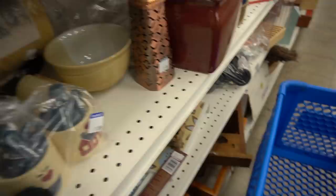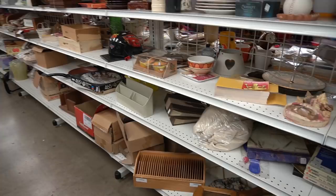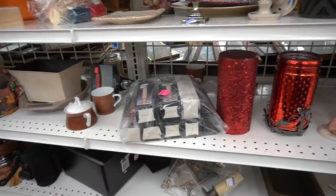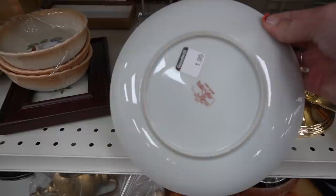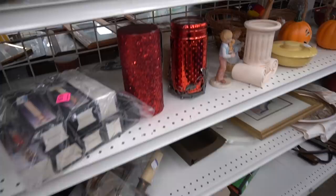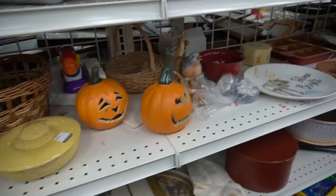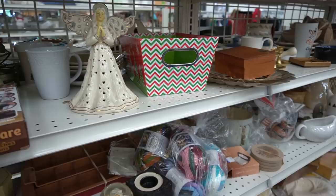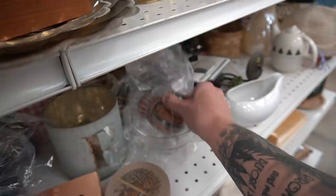Now I am trying to maneuver my way down this aisle — having a bit of trouble but I manage. These right here are Williamsburg reproduction candlesticks at $1.99. We had an entire lot of Williamsburg reproduction not too long ago and I don't recall it selling very well, so I decided to pass on those based on previous experience. These other pieces appeared to be made in Mexico — I've found those before but I passed on them this time.